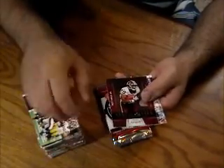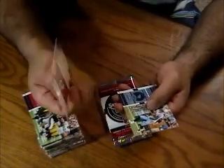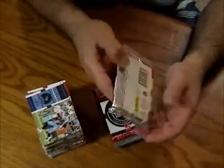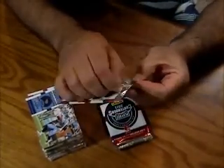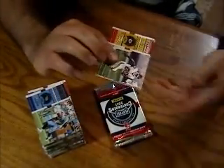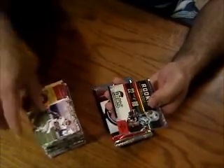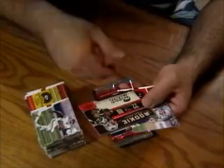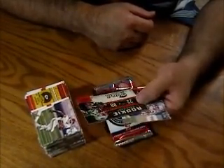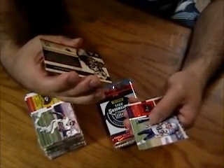We've got a Roy Hellu, Rookie of the Year Contenders, not numbered. Okay, I bet this one's serial numbered — this is a Rookie Roll Call of Stephen Ridley. It's kind of got that foil look to it. And this one's serial numbered 6 of 50.